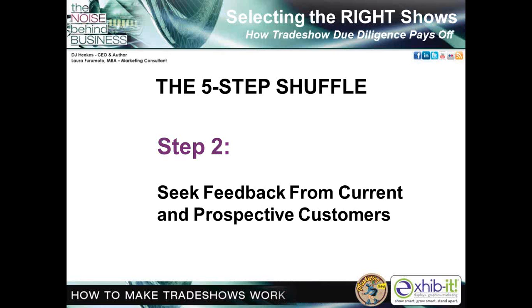Step two is where you seek feedback from your current and prospective customers. This step requires finding out what shows these buyers attend and what value they place on those shows — but most importantly, their true interest in your category of products. Once you've identified those prospects, you'll want to find an independent list of people that fit into your profile. This list can come from your own in-house database or from an outside list database. Make sure your final list includes prospects as well as current customers.